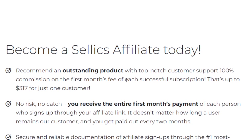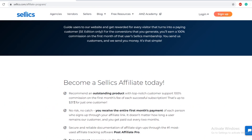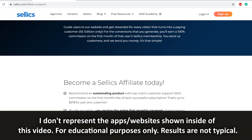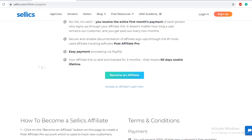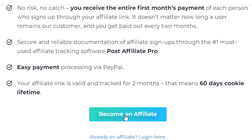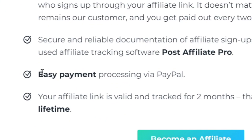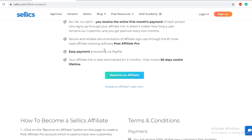On the affiliate page you can see you get 100% commission on every new customer you refer. Other software pays 30 to 50 percent commission, but this one pays 100%, which can go up to $317 per sale. It's 100% commission on the first month fee of each successful subscription — that's up to $317 for just one customer. Sign up as an affiliate; it's hosted with Post Affiliate Pro, secure and reliable, with easy payment processing via PayPal.